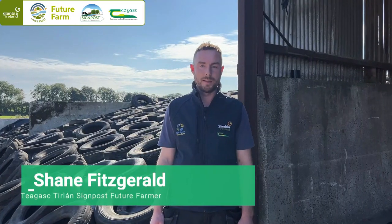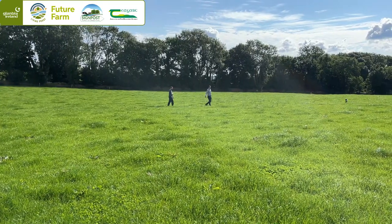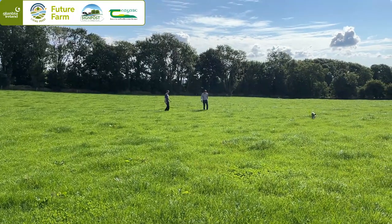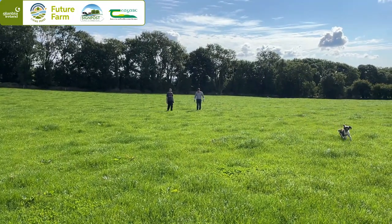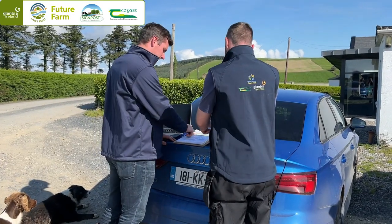I'm Shane Fitzgerald, I'm in the Teagasc Future Farm Programme and a suckler beef farmer. The importance of fodder budgeting can't be underestimated, particularly in a year like this when there's been grass shortages. Every farmer should do a fodder budget, especially because we don't know how long grass could last or when cows might have to come in earlier. We might need a buffer there for well into March or April, so it's so important to know exactly what you have in the yard — because you can't manage what you don't measure.